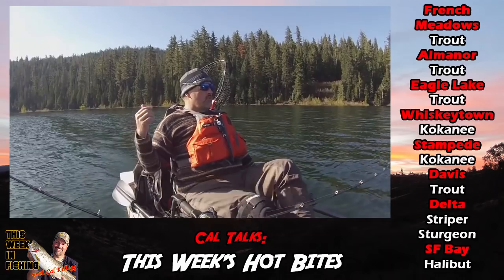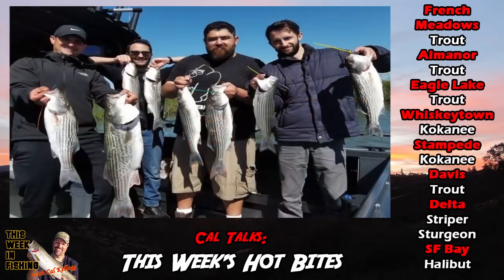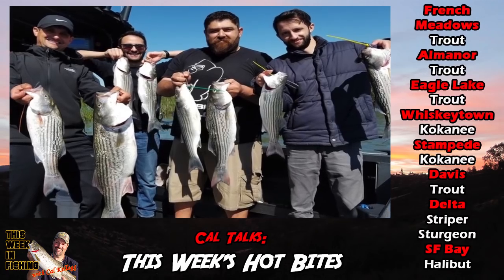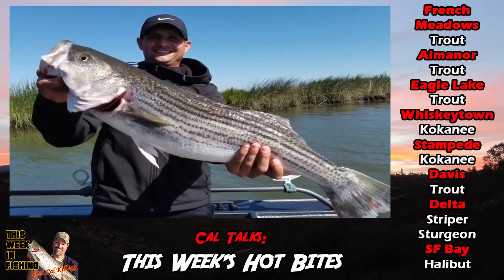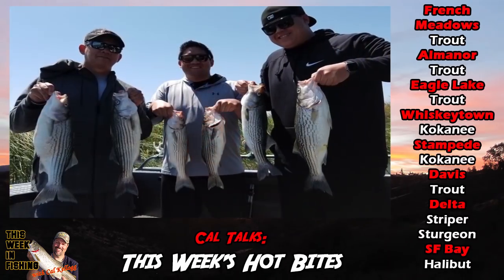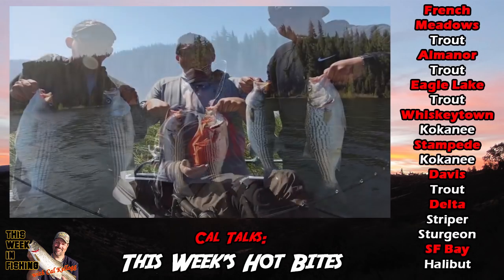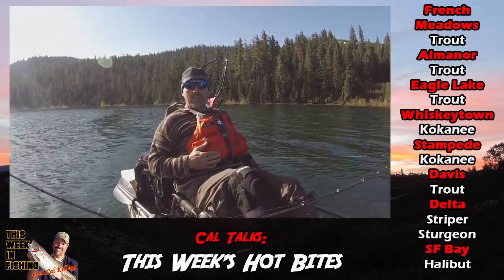And the striper bite — it's limits all the time in the Delta. Live bait drifters are doing well. Cut bait guys are doing well. You can plug them, jig them, troll — however you want to catch them. Both sides are going off. The Sacramento side is great. San Joaquin side is probably a little bit better. But it's limits all around. Excellent fishing.